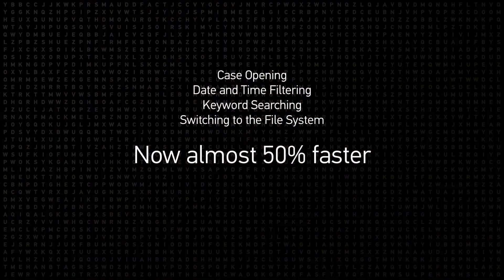In addition, we've managed to make various examine activities almost 50% faster, including case opening, date and time filtering, keyword searching, and switching to the file system.